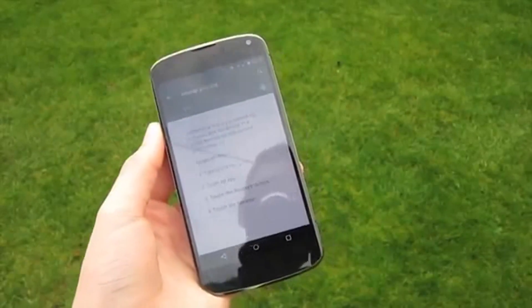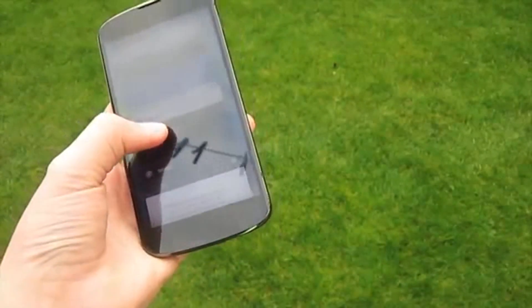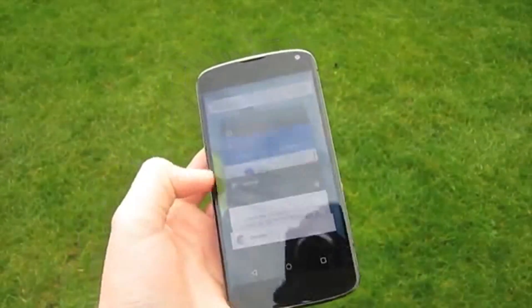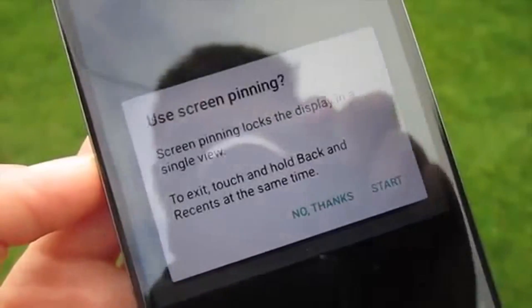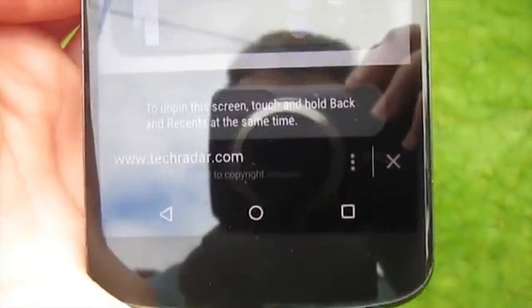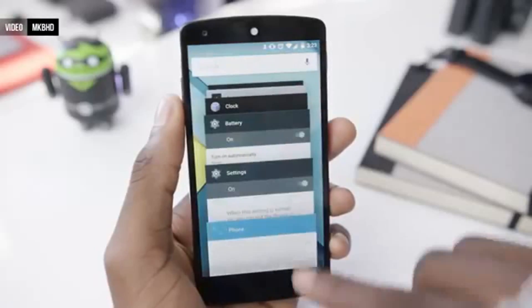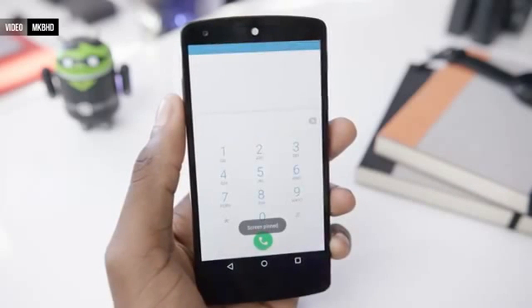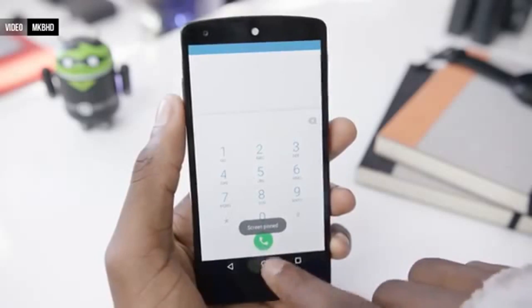Also new to multitasking is screen pinning, which allows you to lock your phone into just one app that you can't exit unless you press the back and recents buttons on the navbar at the same time. The problem is that Android actually tells you how to leave this mode when you tap the home button, and it doesn't give you an option to require a password to get out of it either. If this weren't the case it would be a really nice feature — I'm not sure why Android tells you how to exit it, since the whole idea is to lock the device into one app.